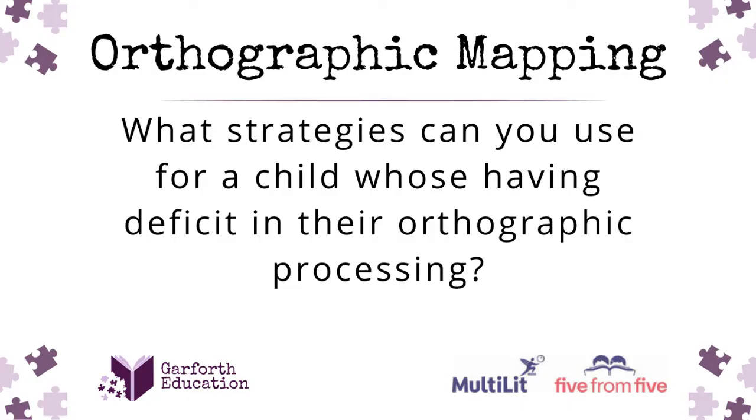Just because this fits in, someone sent a question about what strategies can you use for a child who's having deficits in their orthographic processing? How can you strengthen going from that decoding student to the one that can have that word mapped orthographically?